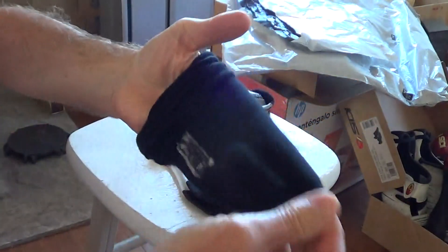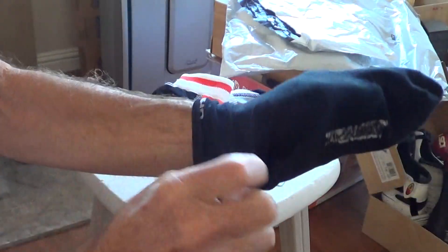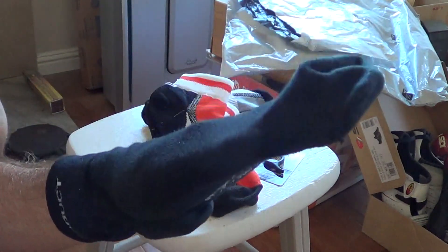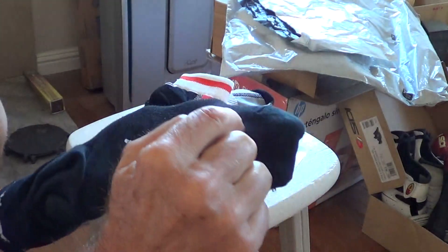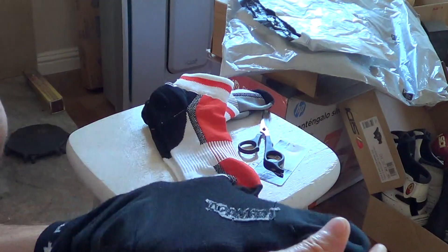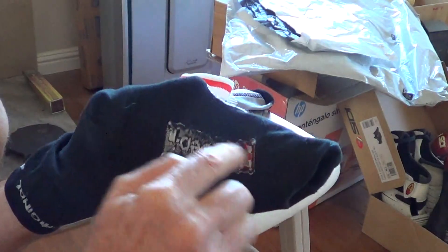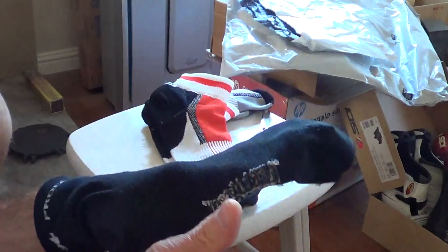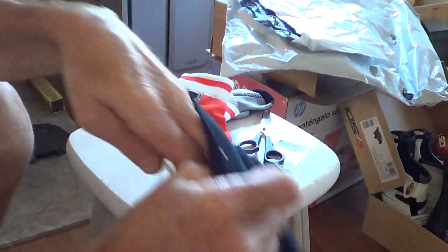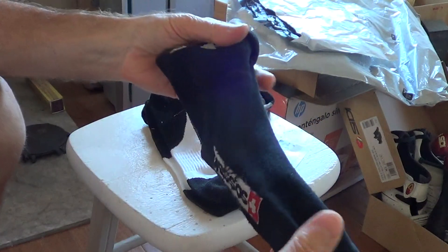The embroidery has never bothered the inside of my foot — no bunching up from the stitching or threads. Here's the interior of the sock: it's actually smooth, sewn at the tip, and other than a little bit of fuzz from the embroidery, it has never bothered me. It's great quality and fits really well.